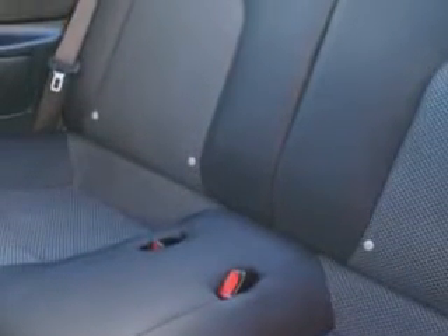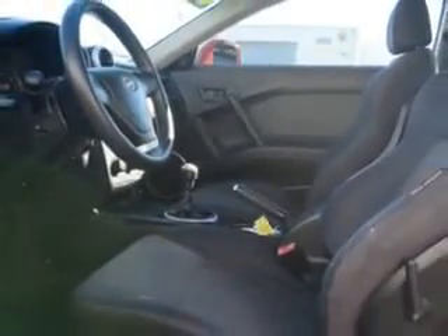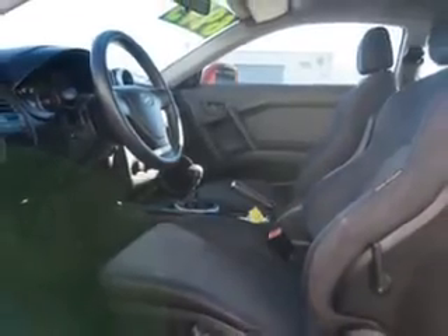Remote power door locks, heated outside mirrors, rear spoiler, anti-lock braking system, alloy wheels, rear bench seat, and much more. Enjoy the drive and have peace of mind in this 05 Hyundai Tiburon. See us at Beach Cars today.